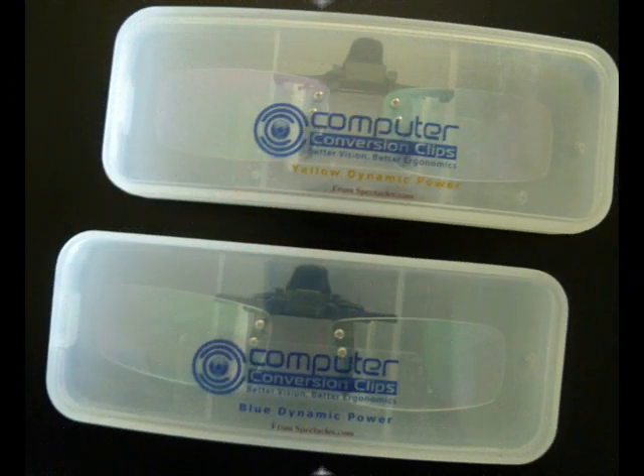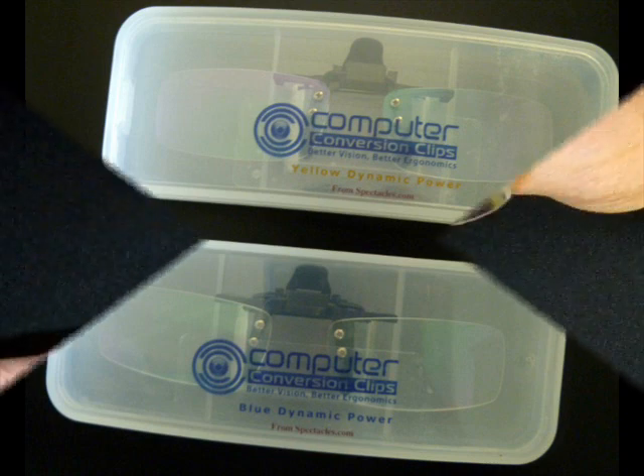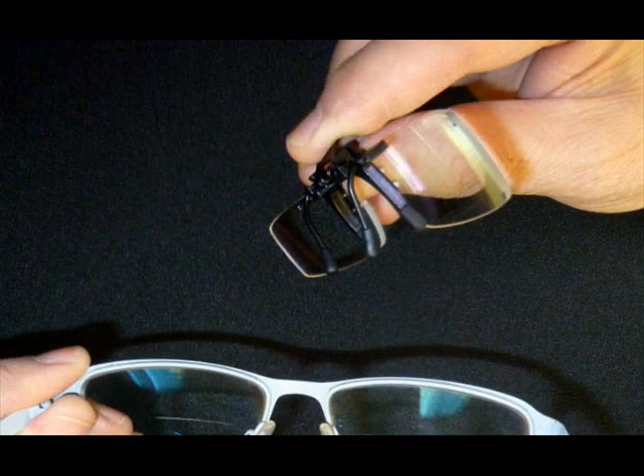My name is Bill Valentine and I have over 35 years experience in the optical field as an optician and consultant in visual ergonomics. Featured here is a new computer conversion clip-on that has proven to be an ergonomic sensation, especially for us baby boomers.